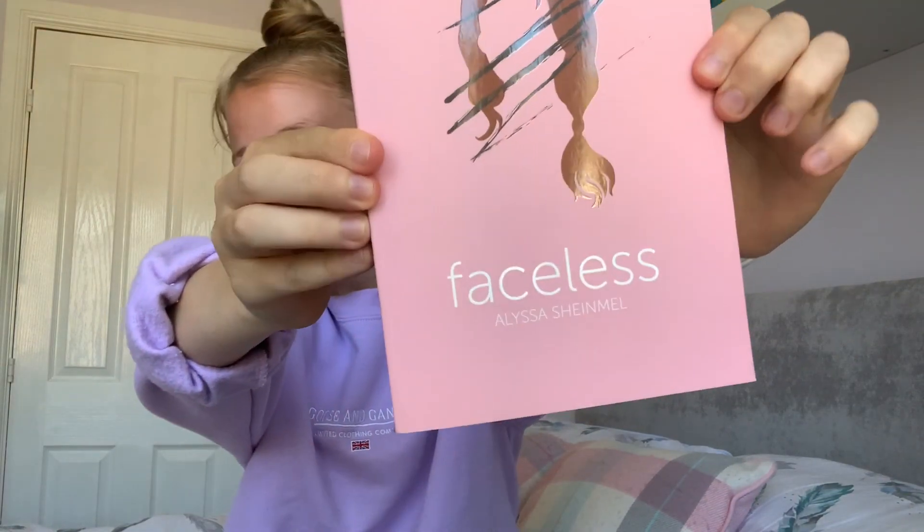I also wanted to point out that I'm trying to be colour-coordinated — I don't own that much pink, but I thought a light lilac purple would do. The next book I haven't heard many people talk about, and I don't know if it's that the book's new, because I've had it a while, but I haven't seen many people reviewing it. That is 'Faceless' by Alyssa Sheinmel — I'm not sure how you're meant to pronounce that and I probably butchered it, but we go on.